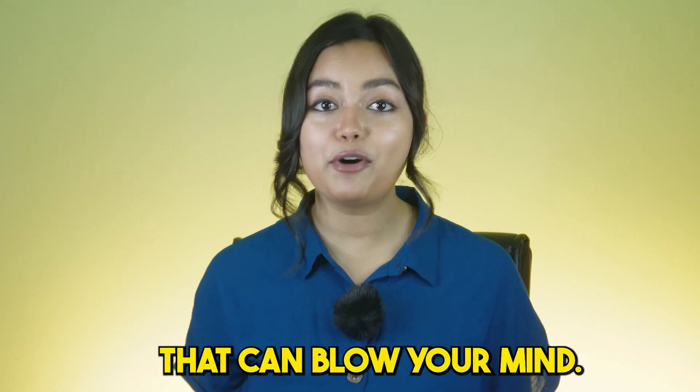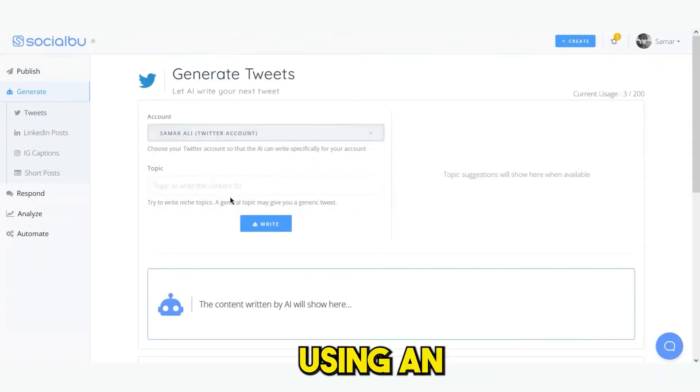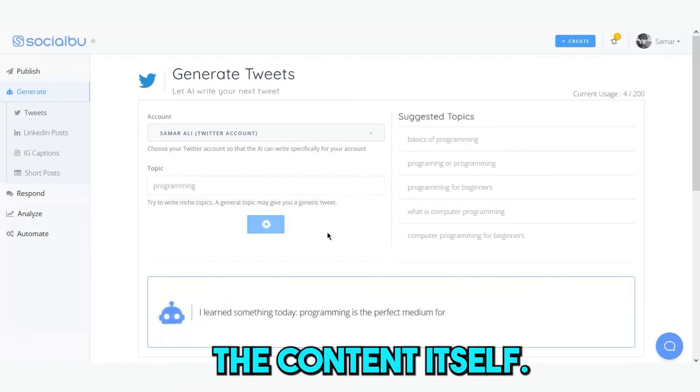And the best part that can blow your mind — Socialboo provides the ability to create unique content using an AI-based content generator. Let AI generate not only topics but also the content itself.